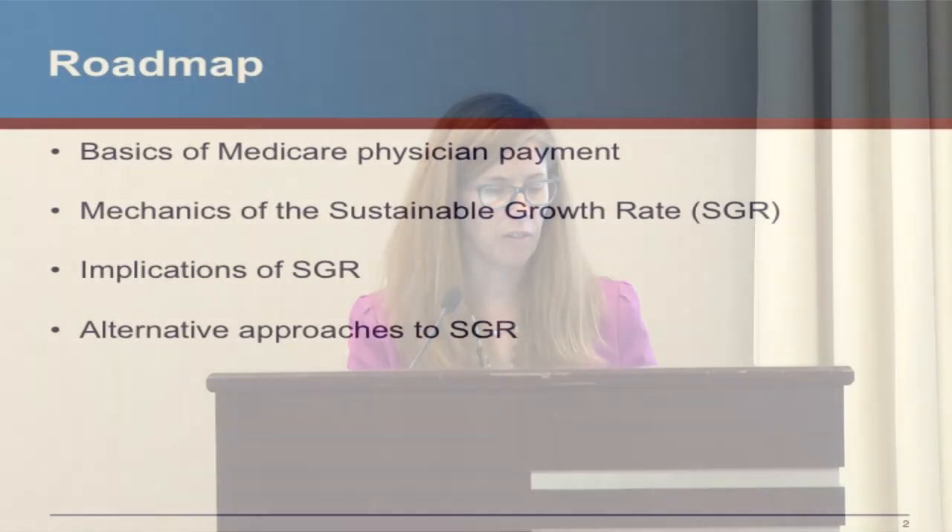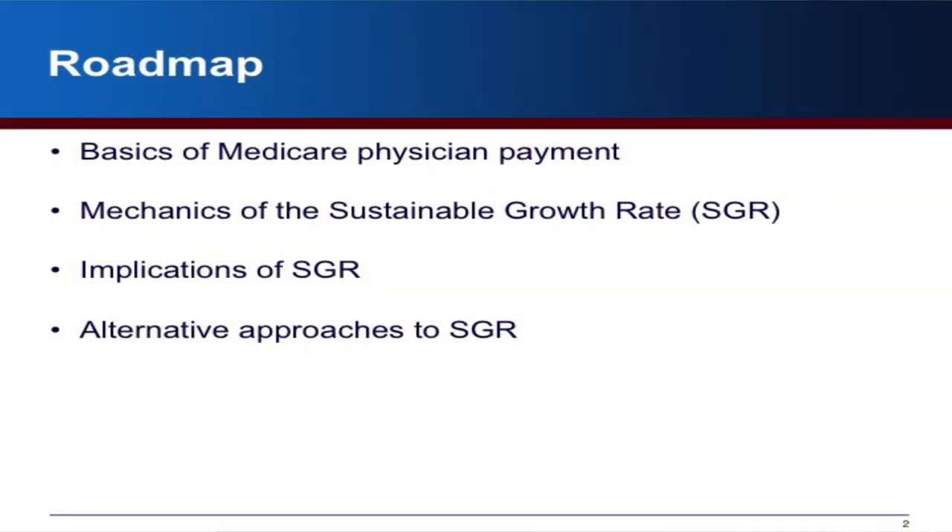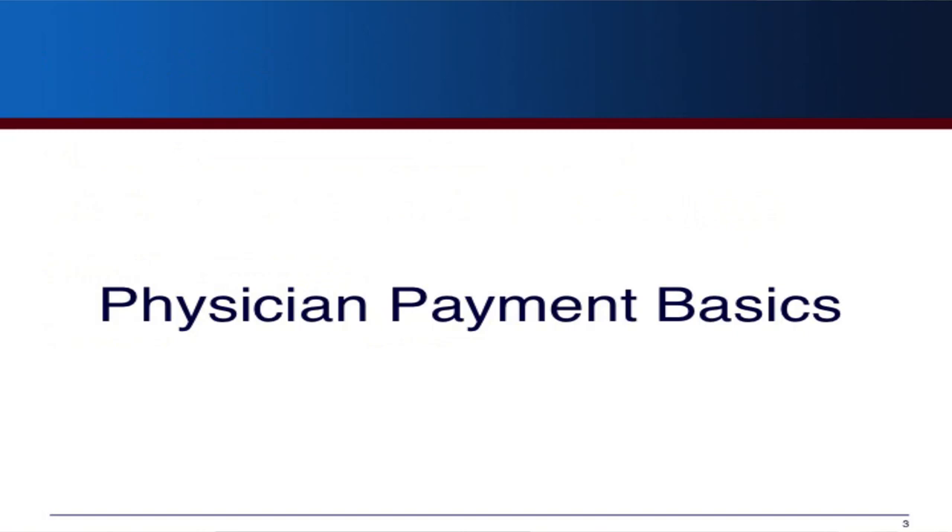I'm going to talk about basically four areas. We're going to talk about the basics of physician payment, because that's important to understanding why we have SGR in the first place. We're also going to talk about some of the consequences of what's happened since SGR has been in place, and then sort of what the future is going to be.